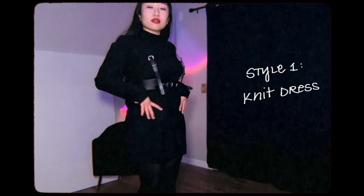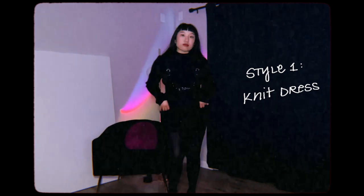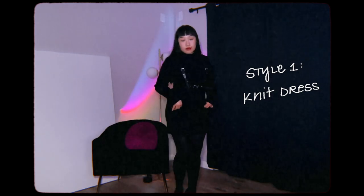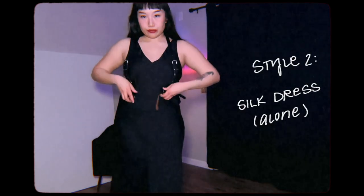For style number one, I have a sweater dress — or a knit dress. I got it for Christmas but it is originally from Forever 21. I feel like this is the most straightforward way to style the harness belt, paired with some tights and some heeled loafers.